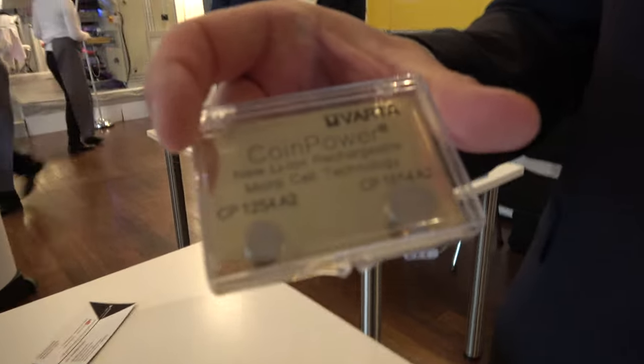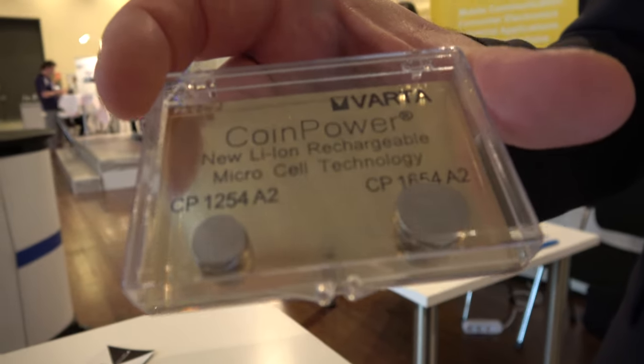We also support customers during the R&D phase with free samples. We have a very experienced R&D facility in Germany, and all these batteries are developed and produced in Germany by Varta Micro Battery.